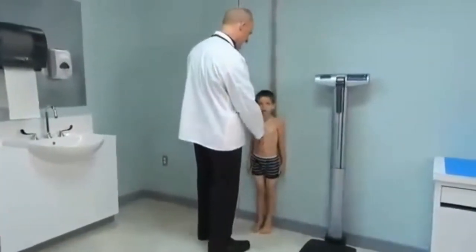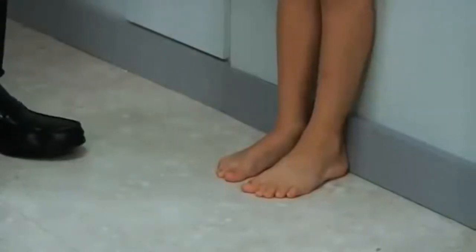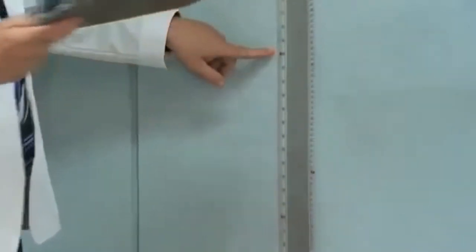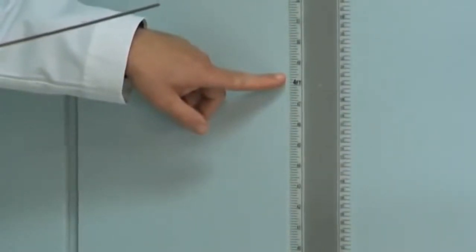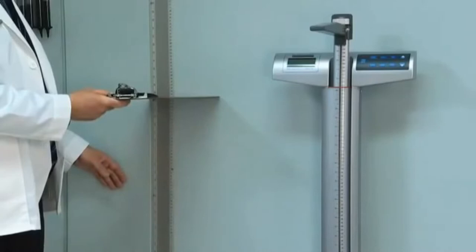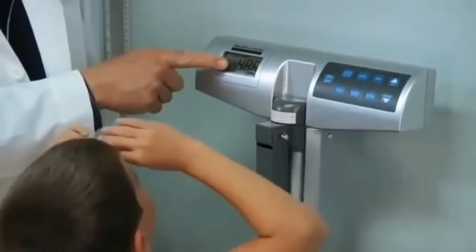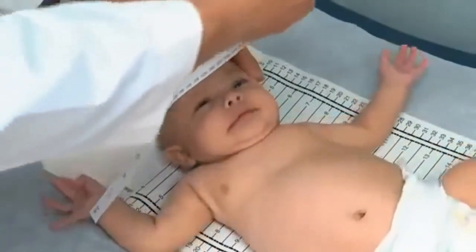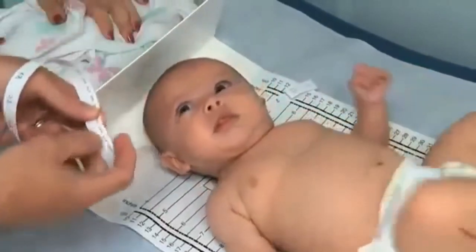Measure standing height, or stature. You will obtain optimum results using an accurate wall-mounted stadiometer. Have the child stand with the heels back and the head against the wall or the back of the stadiometer. If using a wall with a marked ruler, make sure to place a board or other flat surface across the top of the child's head at a right angle to the ruler. Please note that stand-up weight scales with height attachments are relatively inaccurate. Weigh children in their underpants or gown on a stand-up scale. Use the same scales across successive visits to optimize comparability. In general, head circumference is measured until the child reaches 24 months. Afterward, this measurement may be helpful if you suspect a genetic or central nervous system disorder.